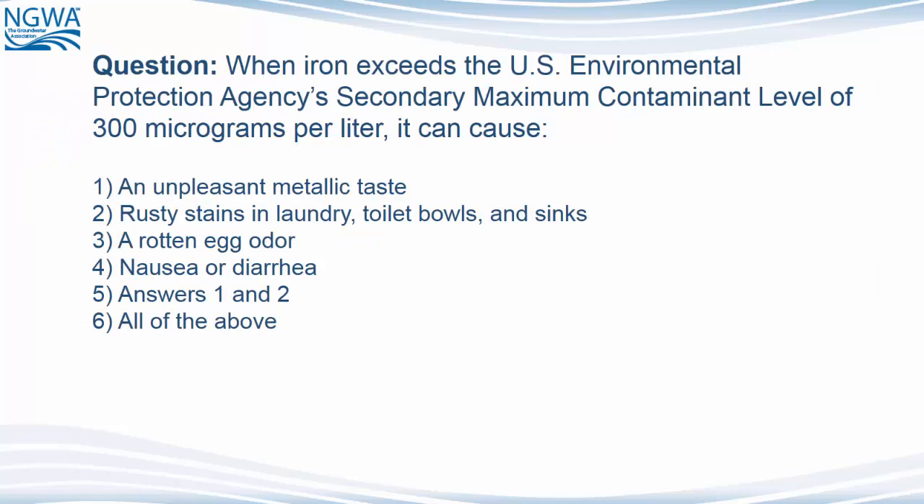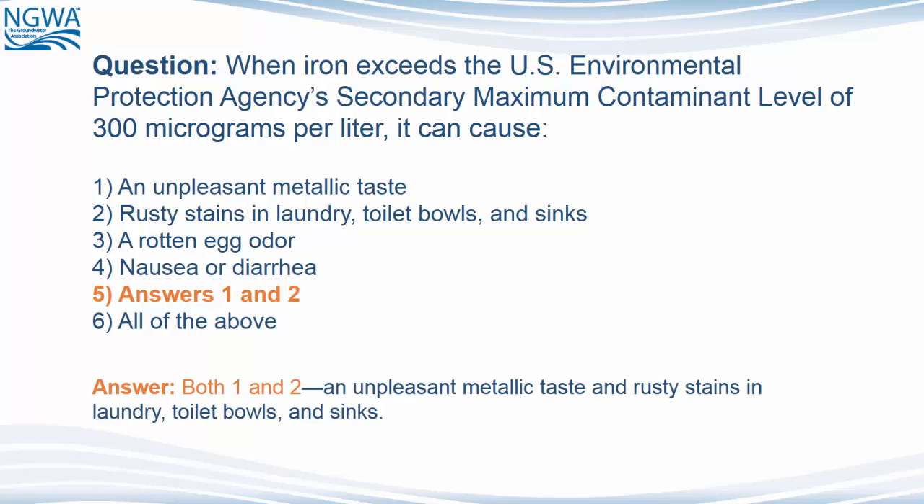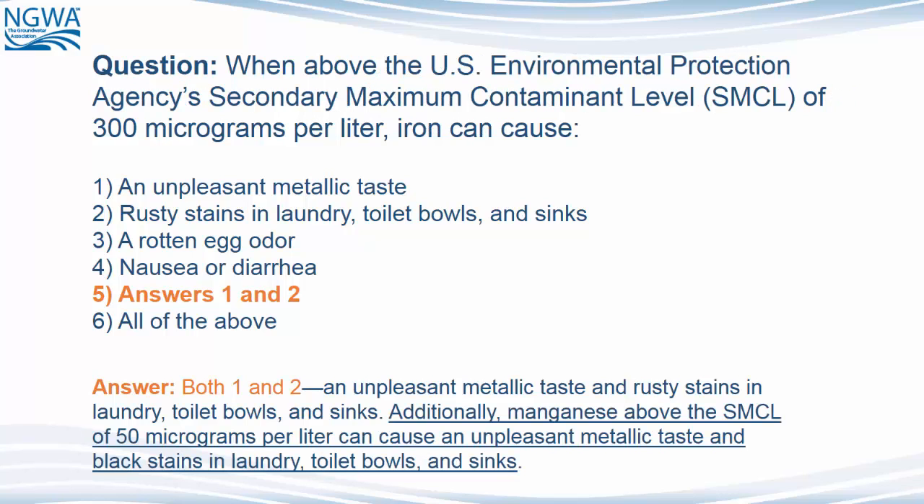Here's a question. When iron exceeds the U.S. Environmental Protection Agency's secondary maximum contaminant level of 300 micrograms per liter, it can cause: 1, an unpleasant metallic taste; 2, rusty stains in laundry, toilet bowls, and sinks; 3, a rotten egg odor; 4, nausea or diarrhea; 5, answers 1 and 2; and 6, all of the above. The answer is number 5 — both 1 and 2: an unpleasant metallic taste and rusty stains in laundry, toilet bowls, and sinks. Additionally, manganese above the SMCL of 50 micrograms per liter can cause an unpleasant metallic taste and black stains in laundry, toilet bowls, and sinks.